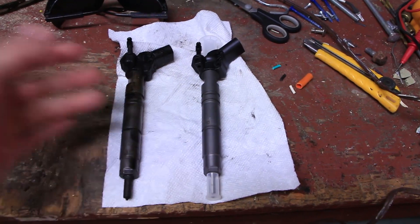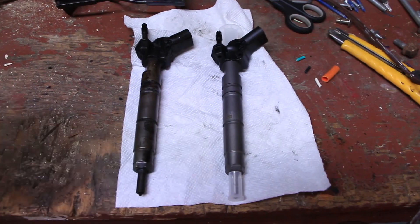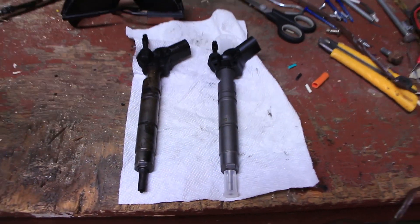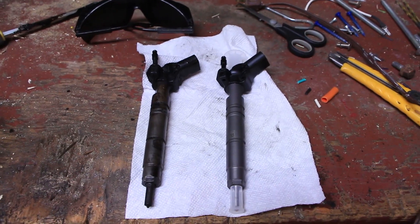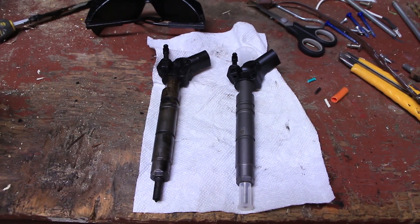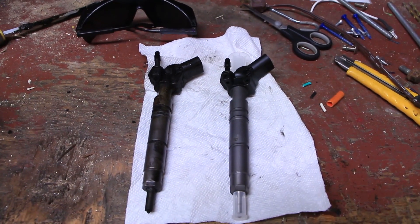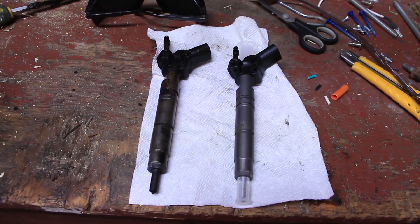My reasoning is that a stuck-open injector putting way too much fuel in is worse than a slightly miscoded rebuilt injector. I'm going to put it in and apply a little anti-seize to help it come out later if needed — I used anti-seize on another one and it came out very easily. This is going to be a long-term video: I'll film the engine right after startup to confirm it's running well, then come back after some driving to check performance and hopefully help others dealing with injector issues.